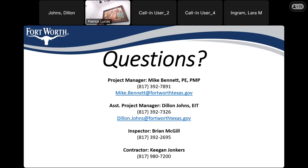That is the contact information for everyone I've mentioned: Mike Bennett, myself Dylan Johns, and Brian and Keegan's cell phone numbers. If anybody has any questions, concerns, or comments on the project, if anything comes up over the next year while we're out there working, please do not hesitate to reach out. We're happy to help answer any questions.